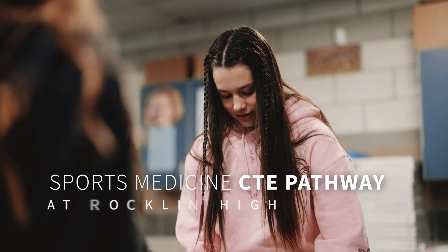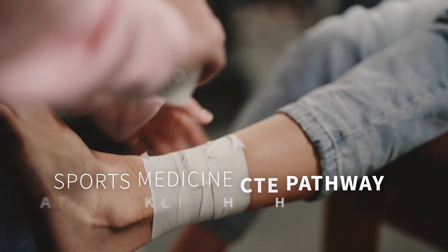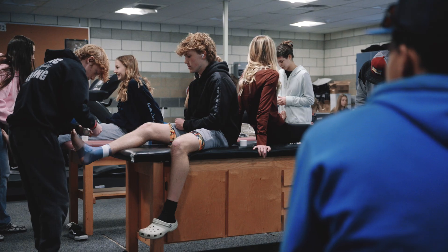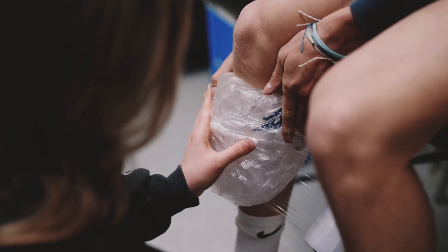Then if you pull that tape out a little bit further, you can guide it. We can learn all of the skills that we need to help rehab a player or a person in general. If you want to be a PT, if you want to go literally anywhere in the medical field, this will help teach you everything you need to know.